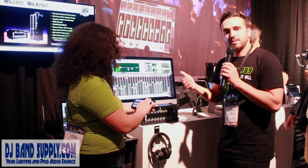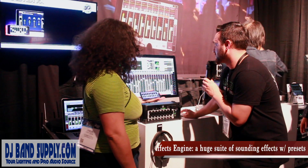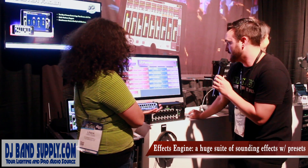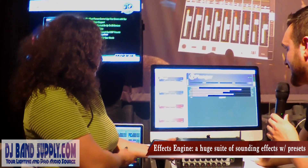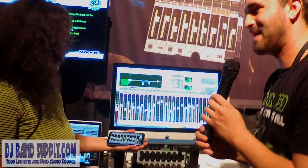One big upgrade with Master Fader 5 is the effects engine. We have everything you need — from reverbs to delays, phaser, tremolo, flanger. Just recall it on the fly, get back to your mixer window, and you're ready to mix. Absolutely incredible.